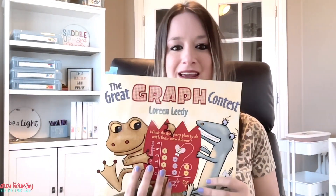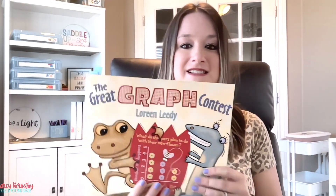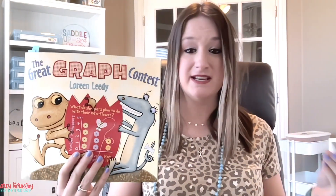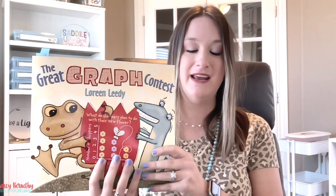Overall, I really love this book because it's a fantastic tool for helping kids understand how to represent data, how to choose the best type of graph for their information, and how to interpret data presented in the graph.